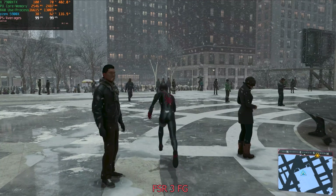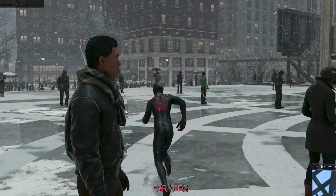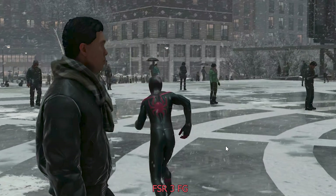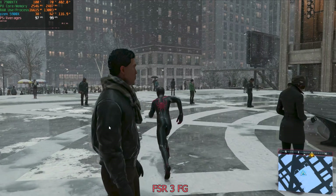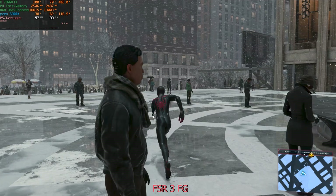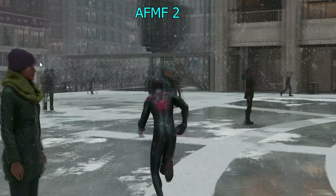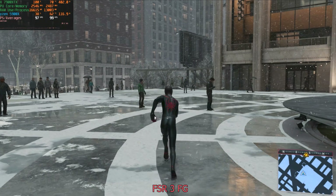Looking at FSR3 frame generation frame by frame — you can see on a fake frame that Miles' shadow doubles, and there's a bit of a previous frame left over on the outline of the body. But other than that, every character looks clear and crisp, very comparable to the real frame. There's another remnant of the previous frame that cuts into Spider-Man, but you don't see that blurring or double vision you get with AFMF. It leaks better than AFMF, basically.